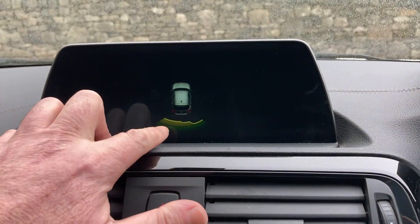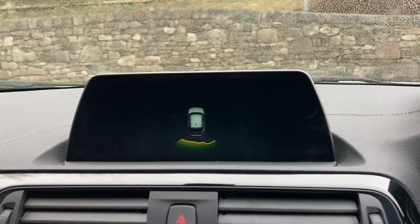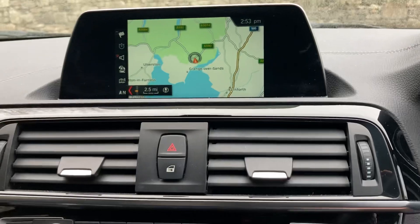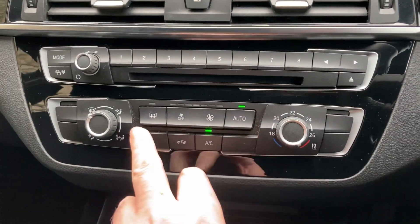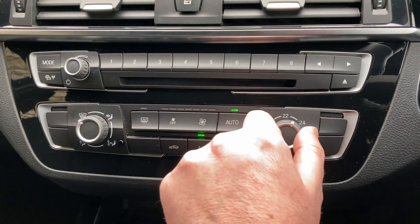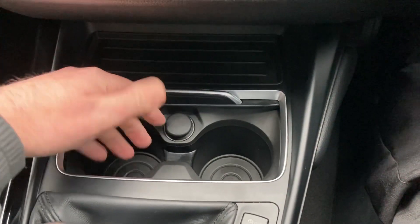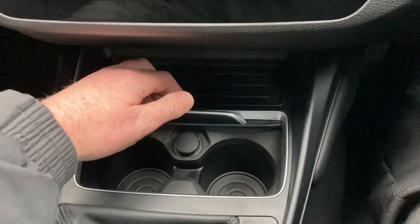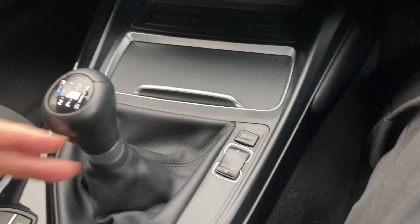If I select reverse gear you'll see we've got the parking sensors out the back, which is both audio and visual. Below that we've got the climate control buttons so you can set your temperature. You've got a CD player, a 12-volt supply and a couple of drinks holders. It's a six-speed manual gearbox with different driving modes.